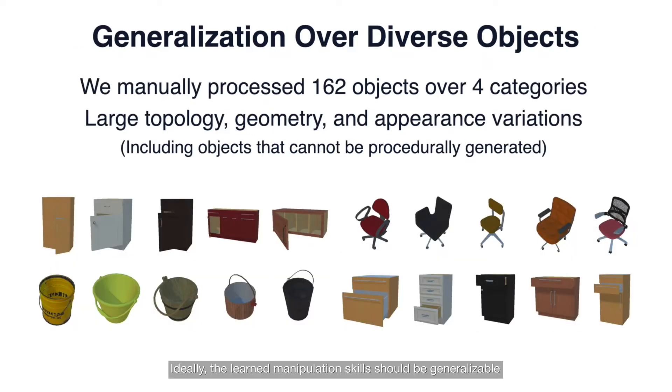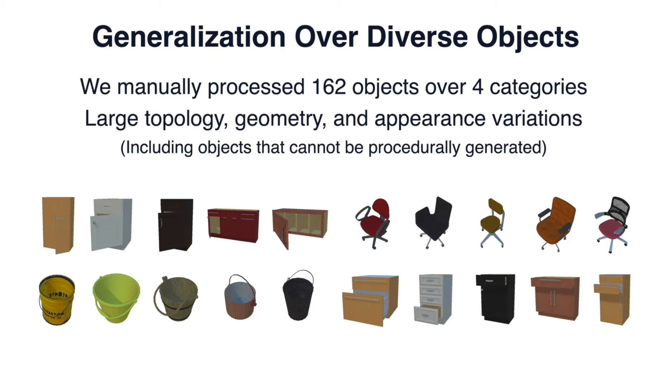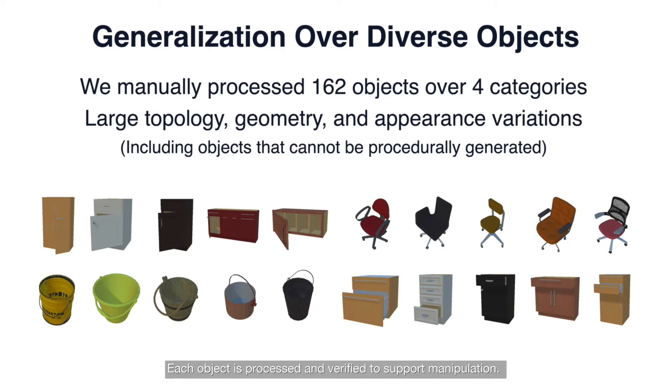Ideally, the learned manipulation skill should be generalizable and robustly handle variations in object topology, geometry, and appearance. Existing robot learning environments usually lack the diversity of 3D assets, so we have included a large variety of 3D articulated objects in our benchmark, with 162 objects over the four tasks in total. Each object is processed and verified to support manipulation.